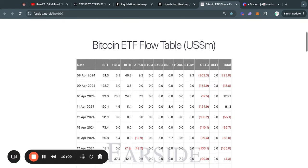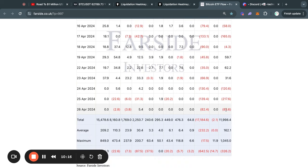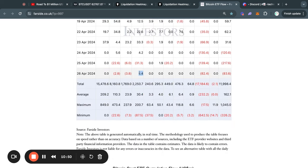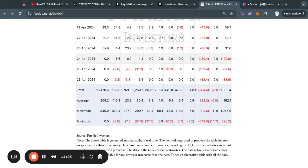Taking a look at the Bitcoin ETF flow tables, we just got in the new data from yesterday. As you can see, we had a net outflow of about 83 million dollars, with most of the selling pressure actually coming from the Grayscale Bitcoin ETF, which sold about 82 million dollars worth of Bitcoin on Friday. Looking at all the other ETFs, we got very small inflows, with only the ARK ETF actually being a net buyer, and all the other ETFs either being neutral or net sellers on Friday. Over the last three days, we had decently sized outflows which put a lot of downward pressure on the Bitcoin price.